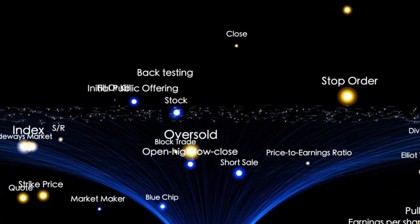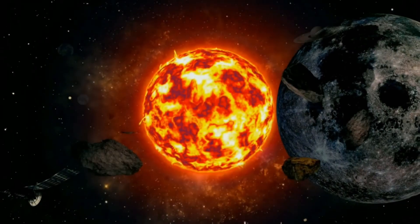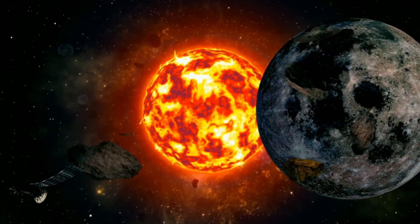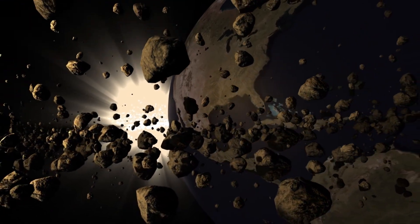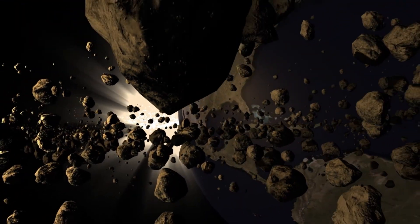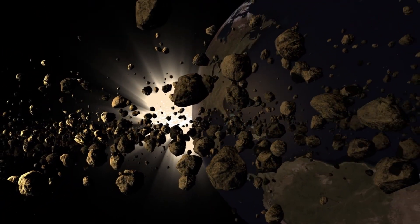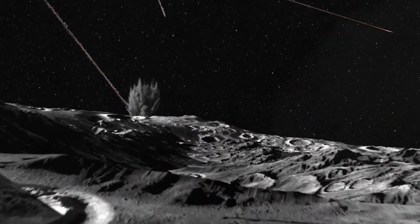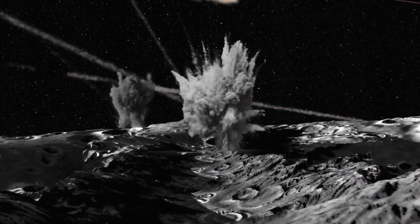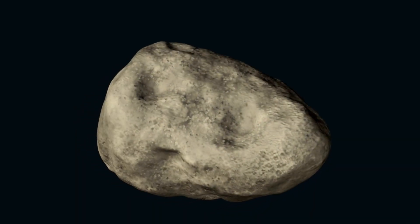As our gaze shifts beyond Mars, we encounter the asteroid belt, a chaotic region filled with millions of rocky fragments. In 2019, Hubble observed an intriguing object within this belt — Asteroid 6478 GALT. Despite its classification as an asteroid, GALT displayed two tails reminiscent of a comet. Scientists traced the cause to the YORP effect, in which uneven solar radiation gradually increases an asteroid's rotation rate.